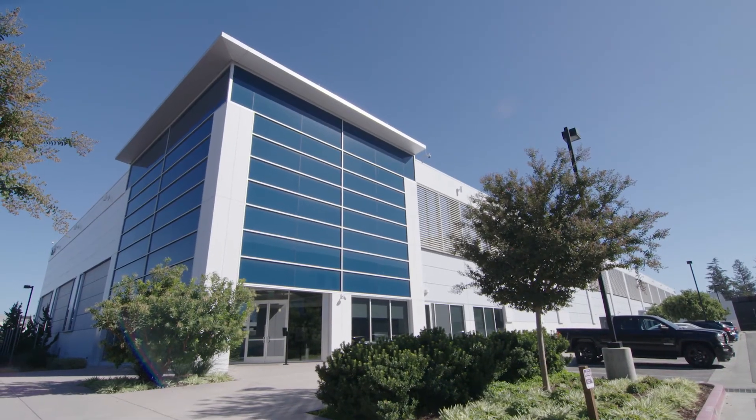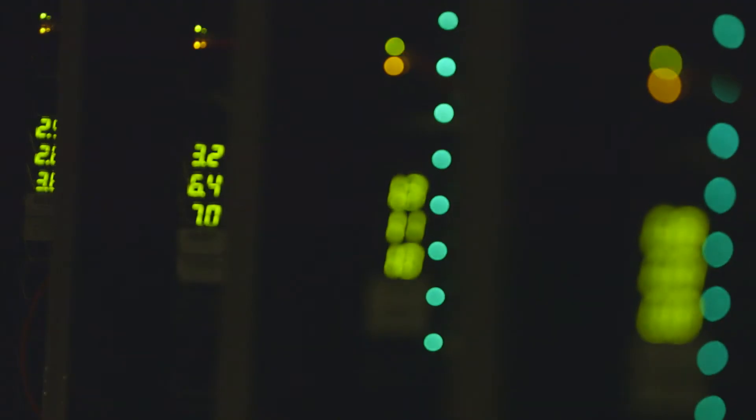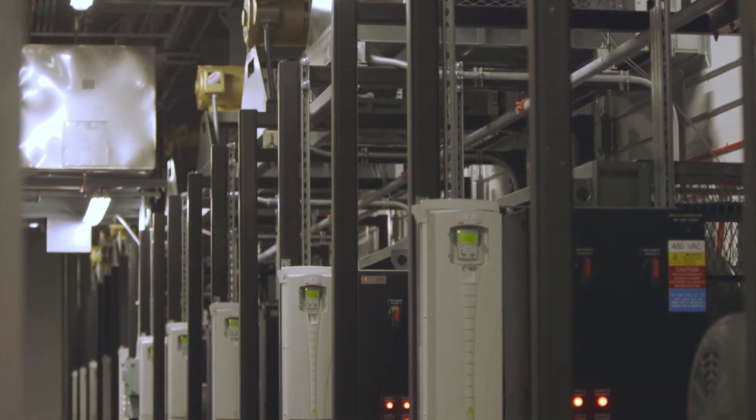Vantage likes to look at data center space as a factory that produces conditioned air and reliable power — measuring power quality, harmonics, pretty much everything to ensure that the customer is receiving clean, reliable, and 100% uptime power.